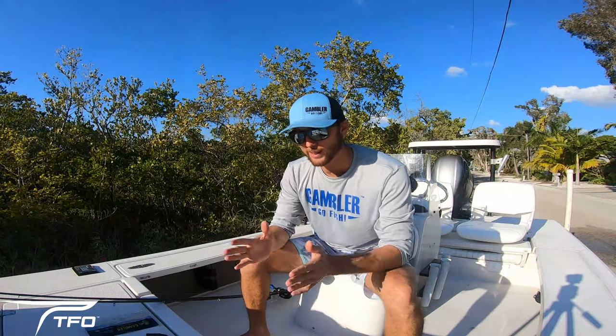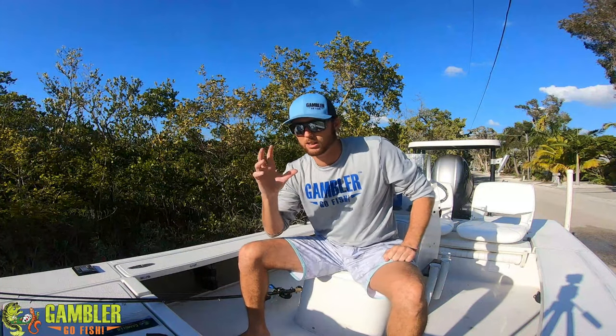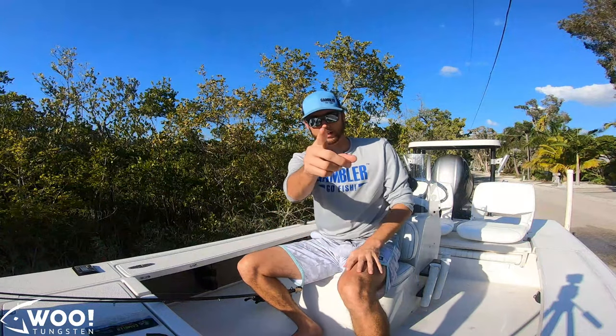What is going on everybody? So today I want to tell you about chatterbaits — one of my favorite baits to throw, if not my favorite. It is a bait I use all the time: springtime, summertime, fall, you name it. I literally have a chatterbait tied on year-round, that and a burner worm.